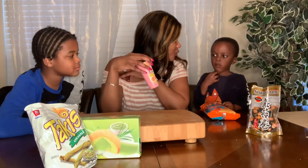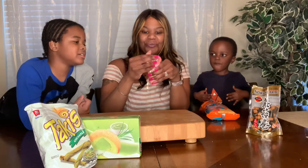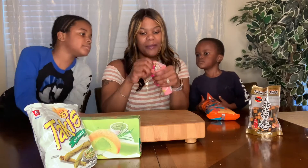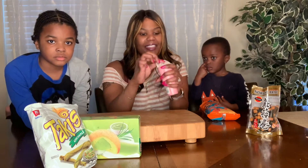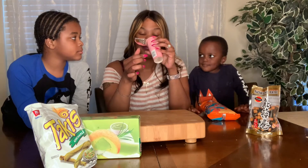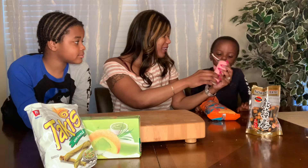Next we're going to do the Yan Yan. Noah wants it because it has the dip. So there's the dip — when you open it, there's a side for the sticks, and then you peel it back more and it reveals the dip. Smell it — oh my god, it smells like yogurt!